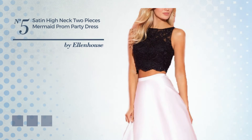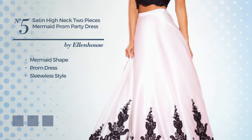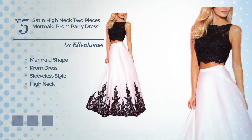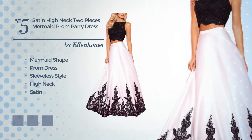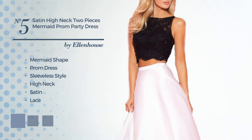Number 5. A gorgeous mermaid prom dress. Featuring sleeveless style, with a high neck. Crafted from comfortable satin, accentuated with lace. The available color variations include a combo of blue and black, a combination of fuchsia and blue, and a mix of white and black.